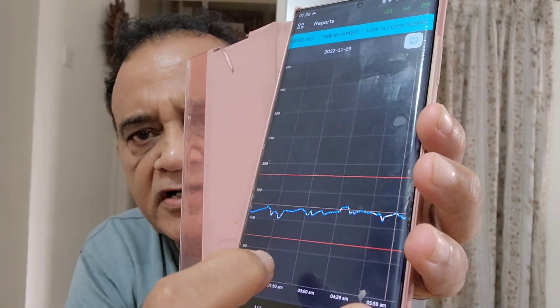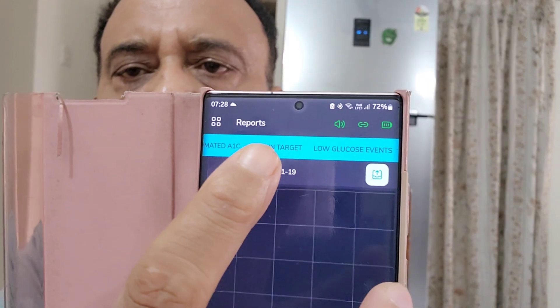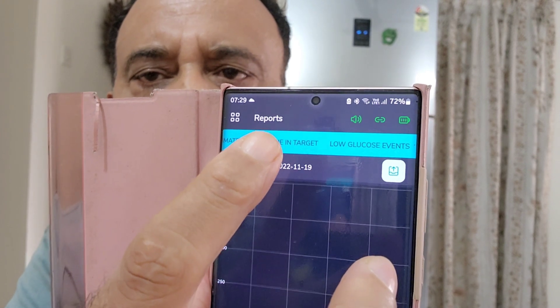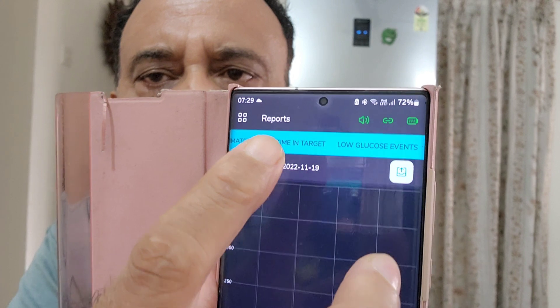If you want to know more about time in target, which is the preferred parameter for understanding your glucose control, you can get that on the phone, and the phone is preferable for that. I hope this clarifies your doubts on which device to use to get your Link BlueCorn readings.